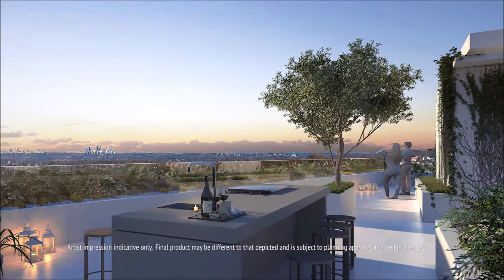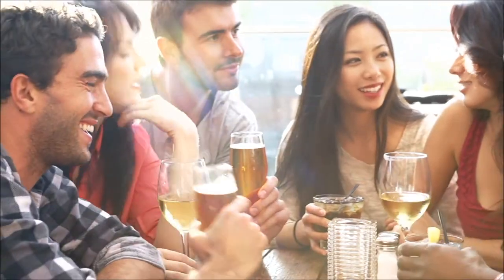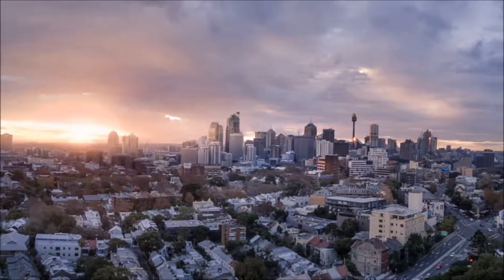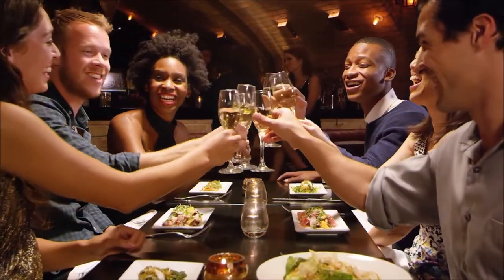With large balcony spaces and exclusive access to a resident sky deck, Zantia is perfect for entertaining, with magnificent views overlooking Lane Cove National Park across Sydney and the city skyline. With trendy boutiques, shops and restaurants all located on ground level, residents will experience the ultimate in luxury.